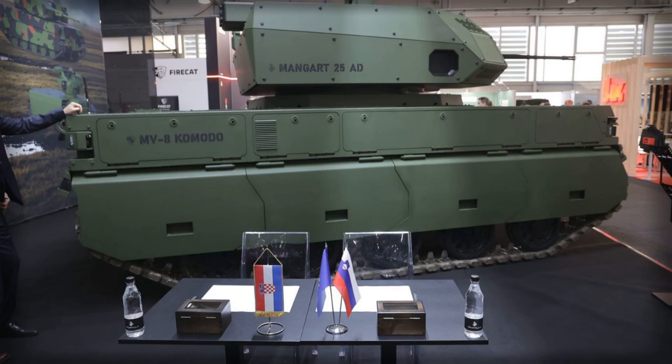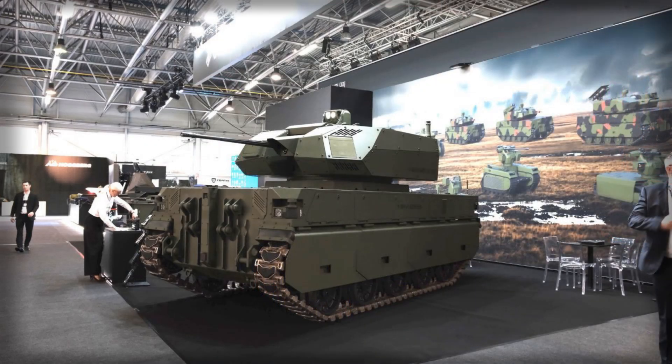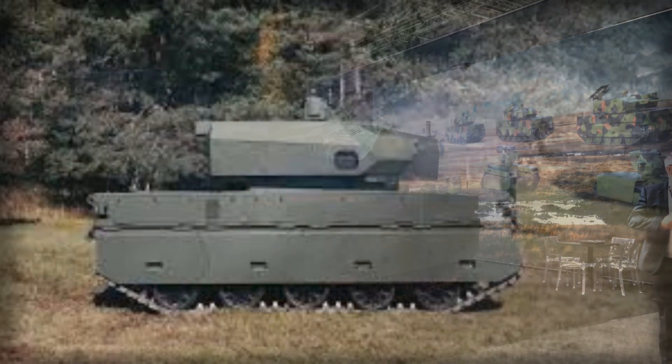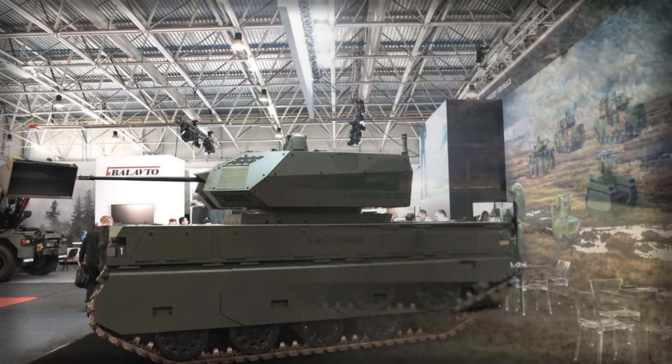The system carries 400 ready-to-use 25mm rounds and includes a coaxial FN MAG 7.62×51mm machine gun with a 1,200-round load, integrating twin 4-cell 76mm smoke dischargers for concealment and self-protection. Key components are shielded to STANAG 4569 Level 1, a sensible baseline for a remotely operated asset.